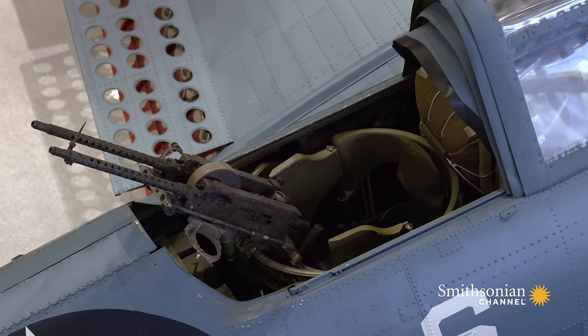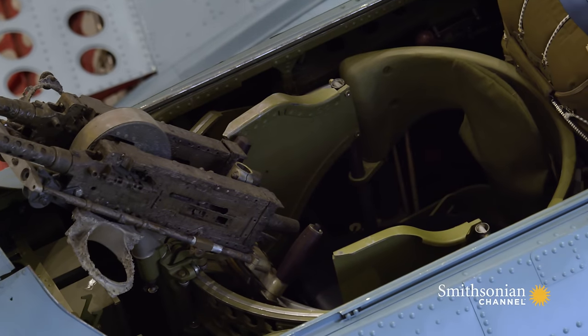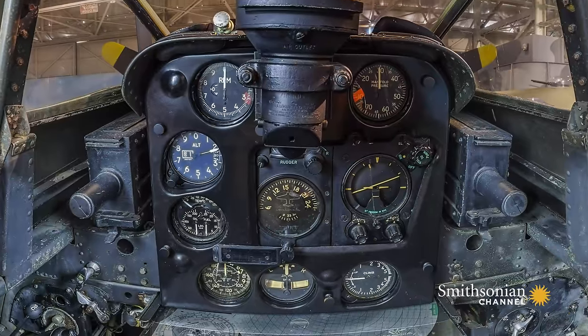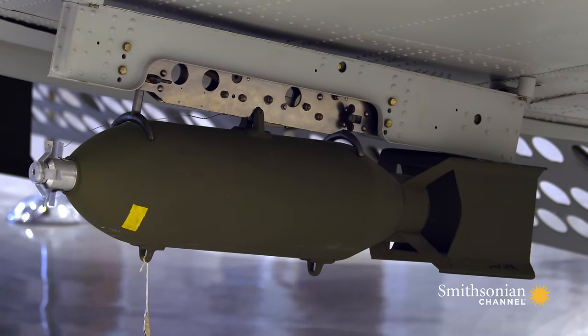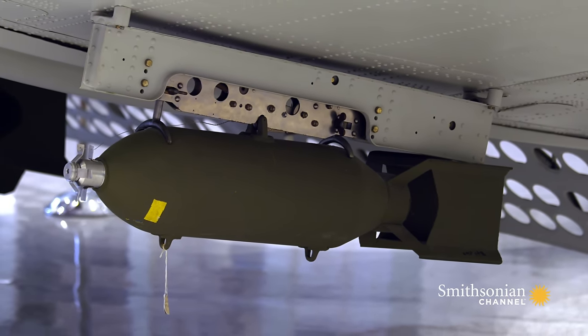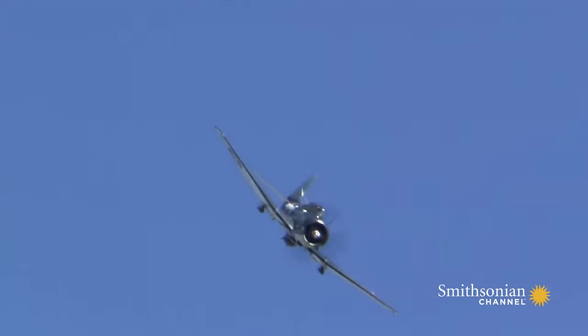Rear gunners face backwards, handling .30 caliber machine guns to fend off enemy attacks. In front, pilots control a plane not known for speed, but for precision. Its 1,000-pound bombs aren't just dropped — they're aimed. It's called dive bombing.